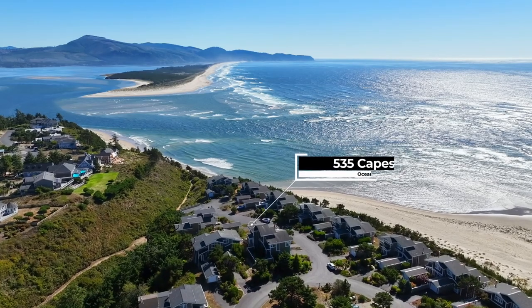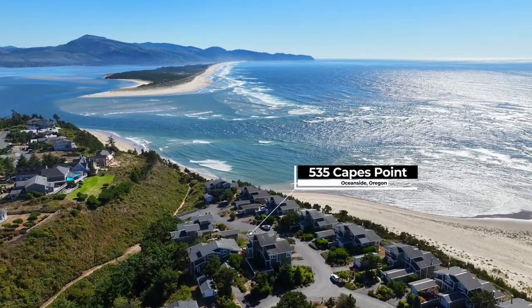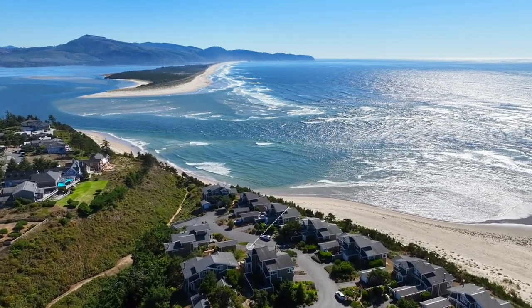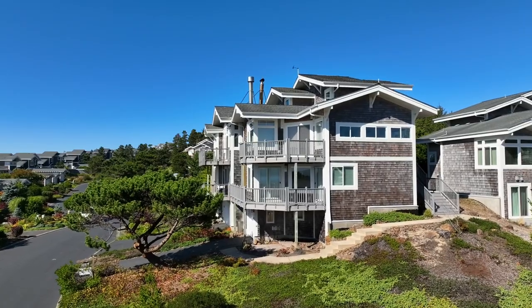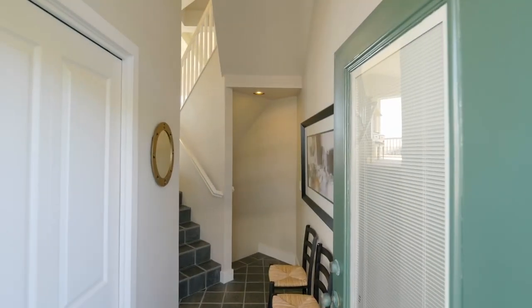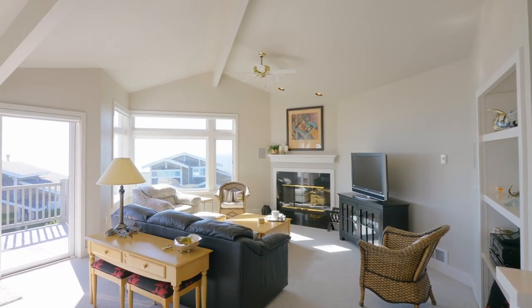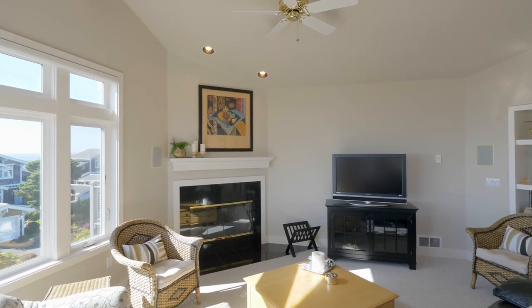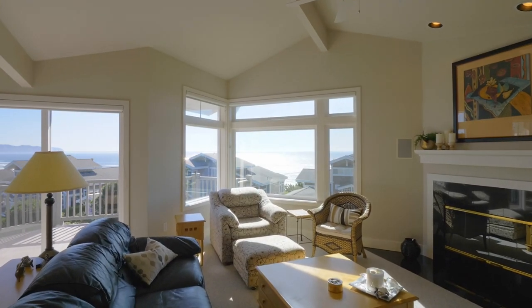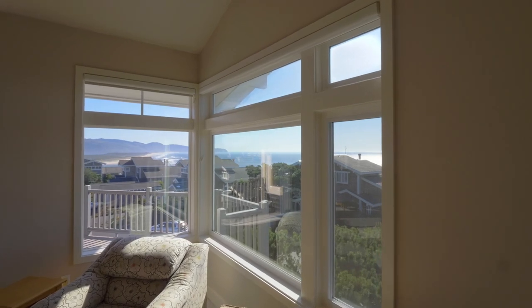Less than 50 yards from beach trail access and half a block to the park and bocce ball court. Head inside and discover a beautifully maintained home with vaulted ceilings, walls of windows, an inviting fireplace, and panoramic ocean vistas everywhere you look.